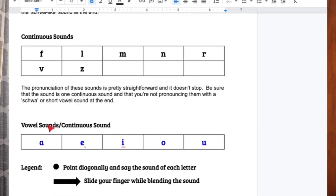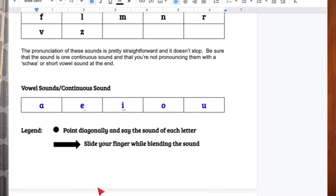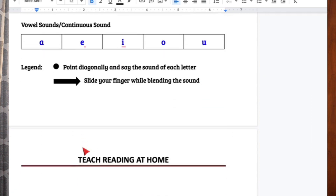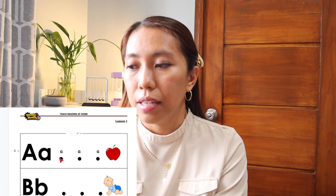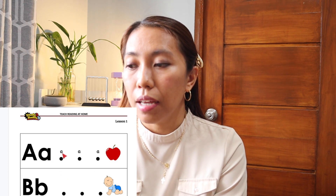We are going to discuss these sounds in our next video. For the meantime, here is the legend: a dot or circle means you point at the dot and say the sound. If it's an arrow, you blend all the letters together to make a word. For example, on the first part — letter recognition — you have A is for Apple. The sound of A is: A, A, A, Apple.